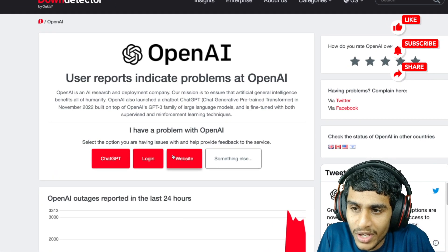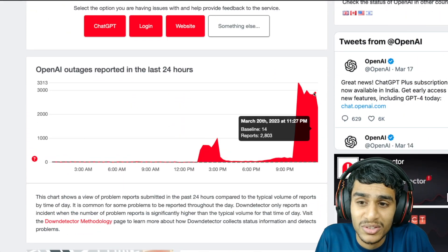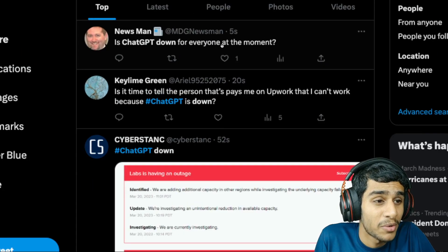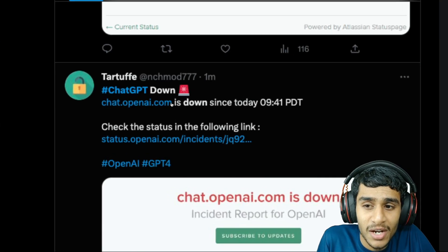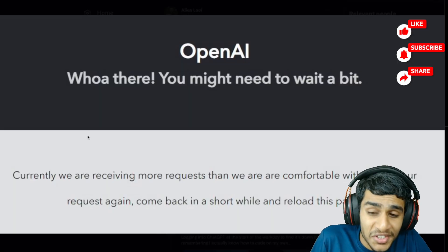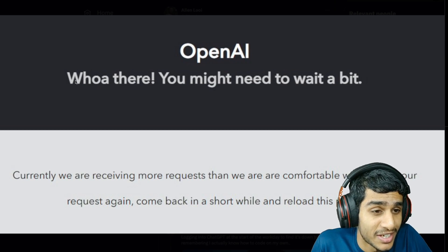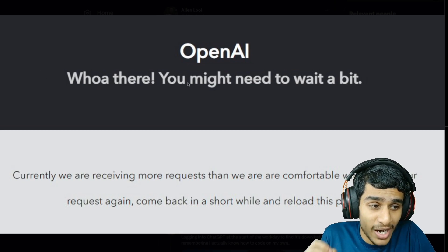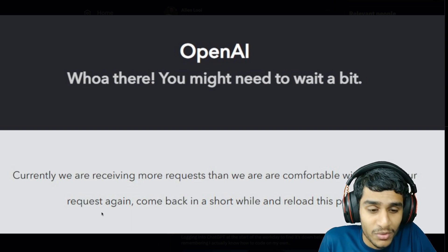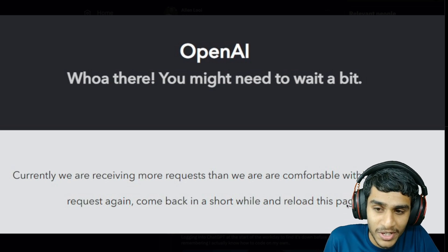On Down Detector, OpenAI ChatGPT is definitely down — about 2,800 outage reports as of right now. Checking out Twitter, 'ChatGPT is down' is trending. People are saying ChatGPT has been down since 9:41 PDT. In addition to these errors, some people have reported getting the message: 'Oh, there — you might need to wait a little bit. Currently we are receiving more requests than we are comfortable with.'